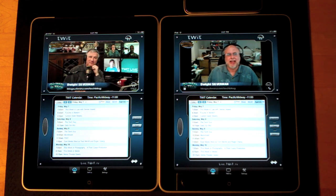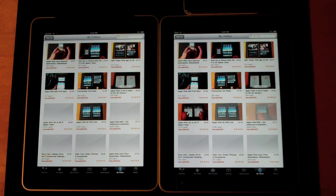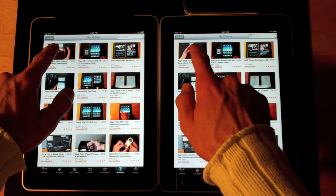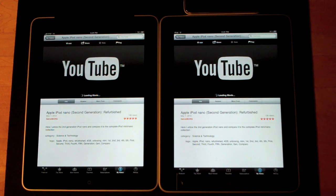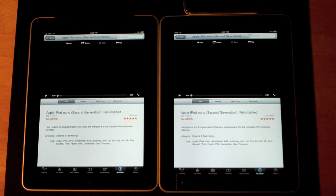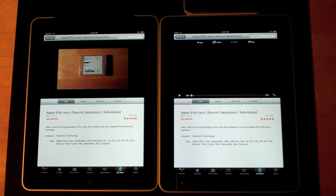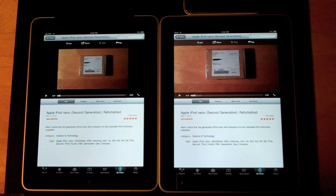Once again the 3G iPad is a little faster. Now let's try YouTube — very close on the page load. Let's load my latest video. The 3G iPad is playing already while the tethered iPad is still loading.